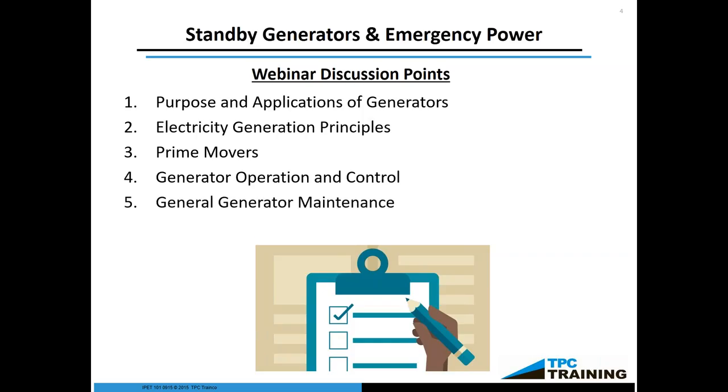Lastly, we'll talk about general generator maintenance. This also includes maintenance on the distribution system for the generator — from the point where the electricity is made, through the switching system, all the way up to the switchgear, the switchboard, ATSs, STSs, and how the generator integrates electrically with your facility. And then we'll focus on general maintenance associated with diesel engines, since diesel engines are the most common prime mover used in the industry.